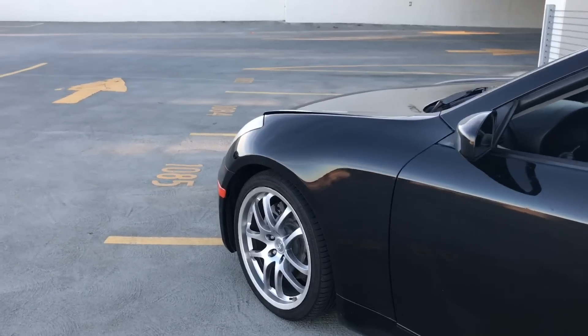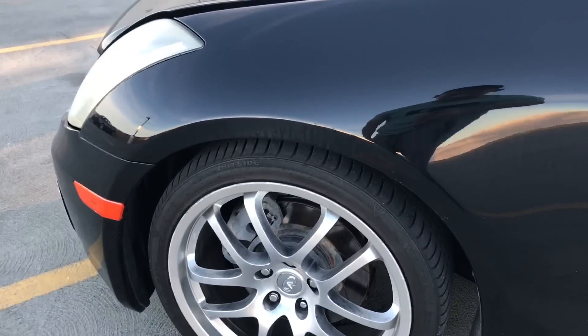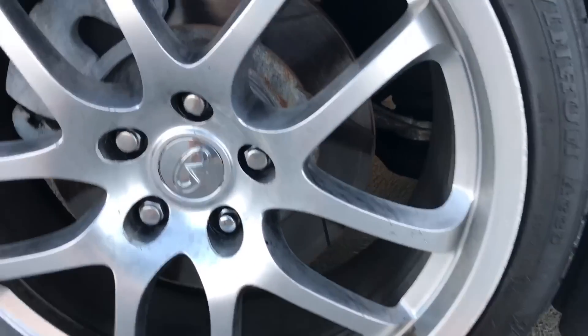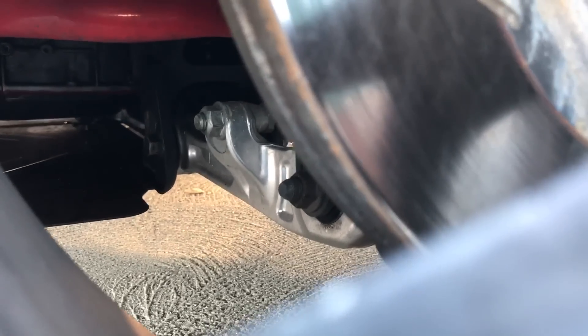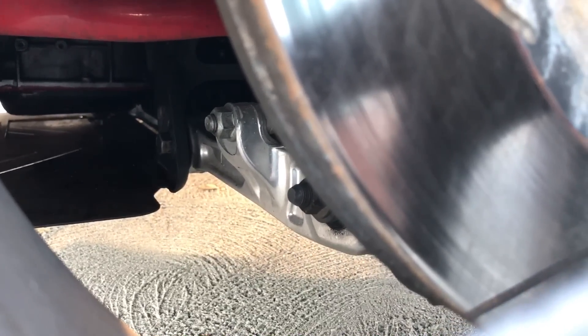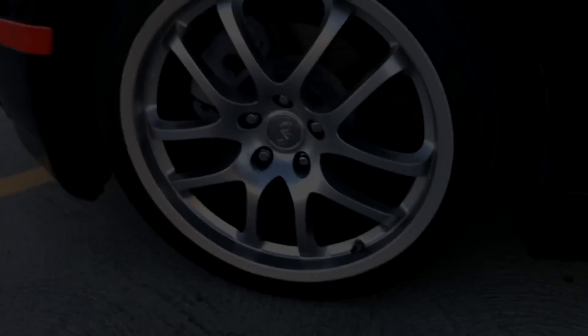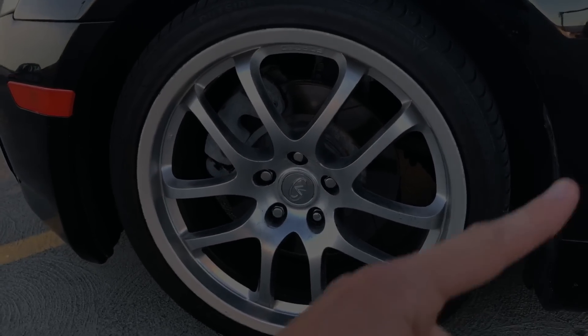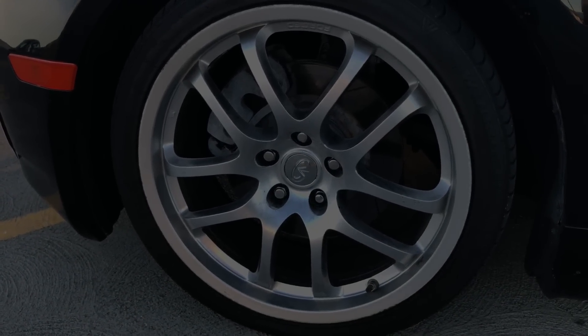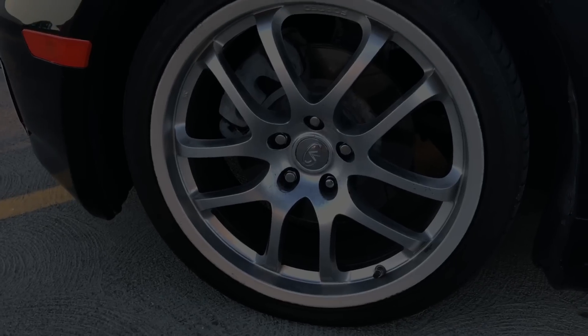The next common issue — which also affects 350Zs — is the lower control arm. You can see it's off-centered; the bushing has gone bad. This is actually a replacement and even the replacement went bad. I'll put a link here to a video showing how to fix this, since I've already gone through the repair.